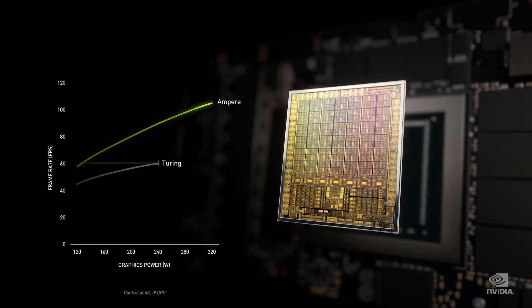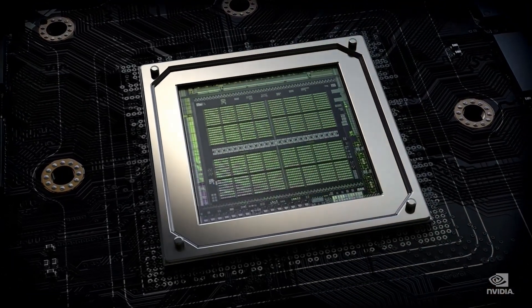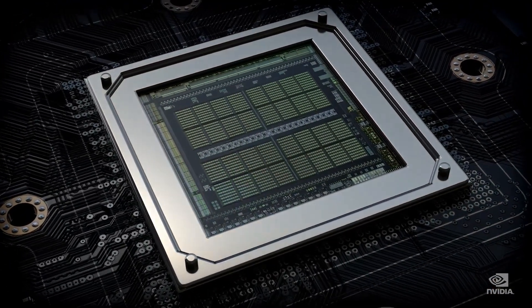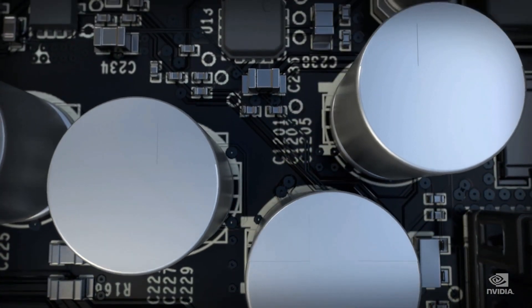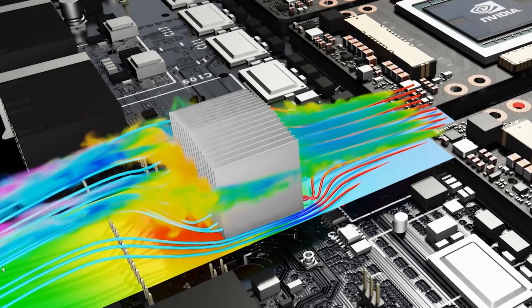Sadly, we don't know why it's been pushed back. It's not particularly important from a consumer standpoint considering these cards haven't even been officially announced yet — but you have to wonder why. To be fair to Nvidia, this is technically not a delay, because these cards haven't been revealed yet. But it is a delay in the sense that this is later than the originally leaked date of the 17th of November.